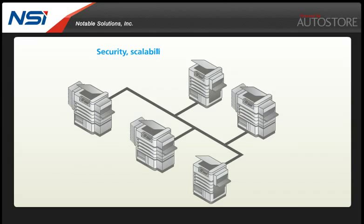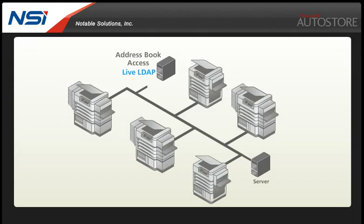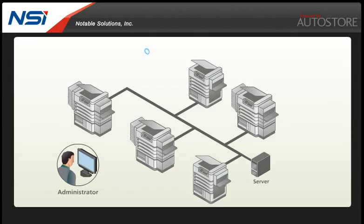Autostore sets the standard for security, scalability and ease of administration, providing secure socket layer communication and 128-bit data encryption, as well as live secure LDAP address book access. Autostore supports network login and Kerberos authentication, allows remote administration and has an open extensible architecture.